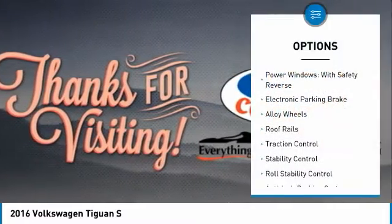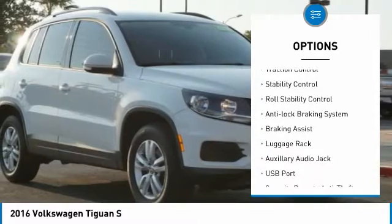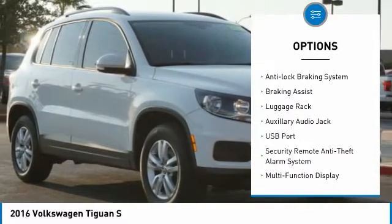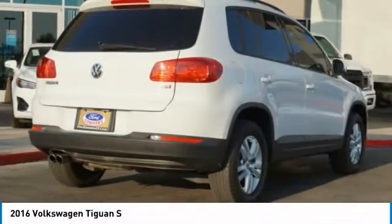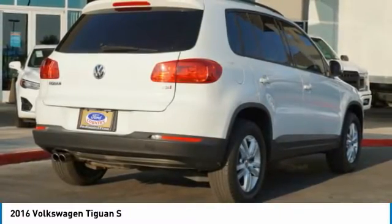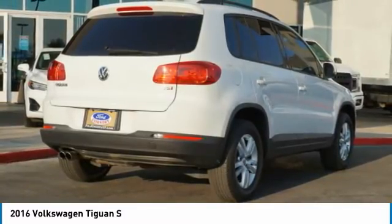Here are some of this vehicle's great options: power windows with safety reverse, electronic parking brake, alloy wheels, roof rails, traction control, stability control, roll stability control, anti-lock braking system, braking assist, and luggage rack. Take this vehicle for a spin and see why so many shoppers are now proud owners.